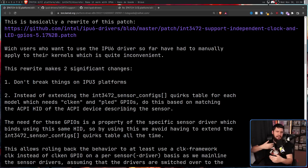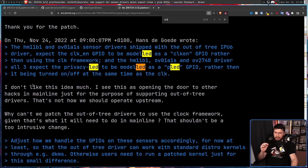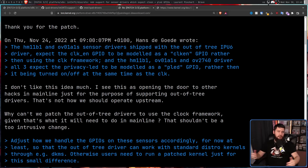While this patch set seems like a simple thing to bring in, Laurent Pinchart isn't exactly a big fan of some aspects of it. He said: "I don't like this idea much. I see this as opening the door to other hacks in mainline just for the purpose of supporting out-of-tree drivers — that's not how we should operate upstream. Why can't we patch the out-of-tree drivers to use the clock framework, given that's what it'll need to do in mainline? That shouldn't be too intrusive of a change." The common CLK framework is an interface to control clock nodes on various devices, and from what I can see as someone who is not at all a kernel dev, this seems to be the standard way of handling things like this.